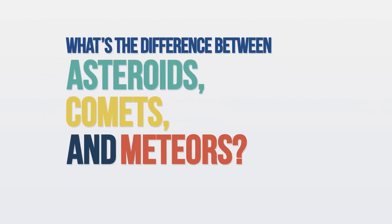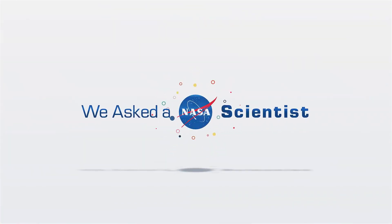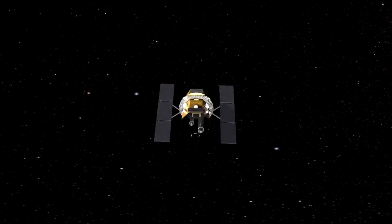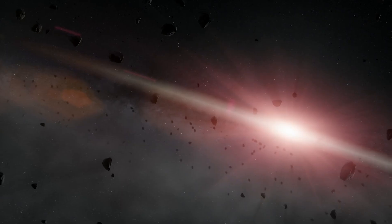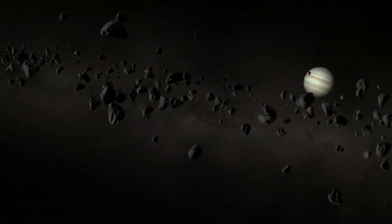What's the difference between asteroids, comets, and meteors? Well, they're all planetary objects orbiting the Sun. An asteroid is a small rocky object, and when seen in a telescope, it appears as a point of light.